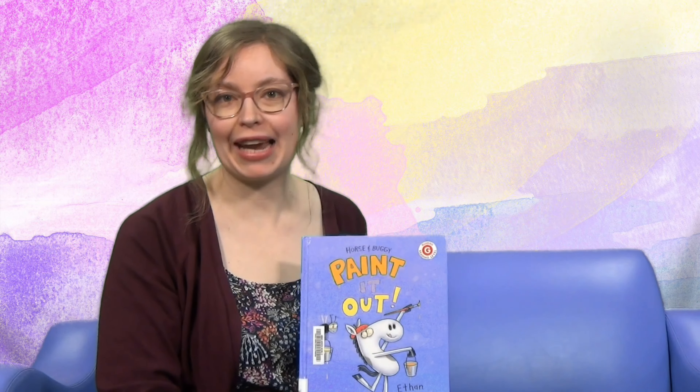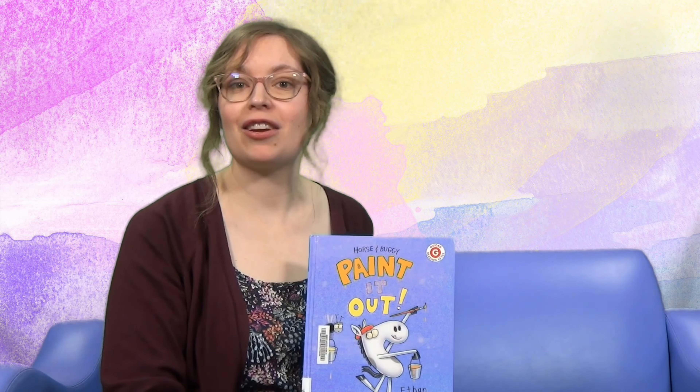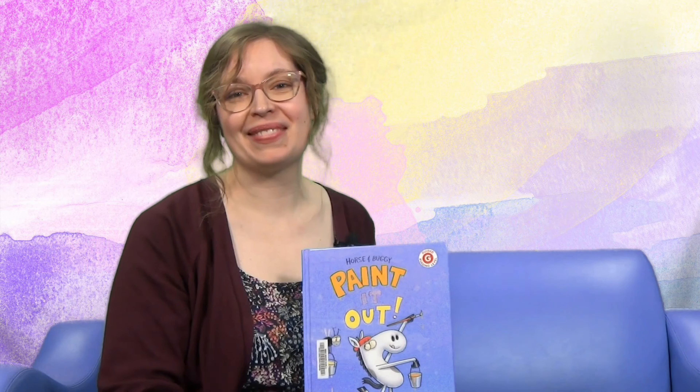I guess it's better when you work with a plan and when you work together. Well, that's the end of Horse and Buggy Paint It Out. What a fun time we've had today reading about some creative characters. I hope that you're able to enjoy these stories and maybe create something at home. Till next time!